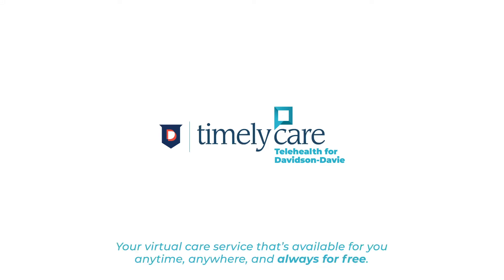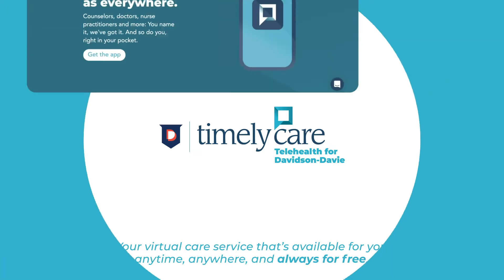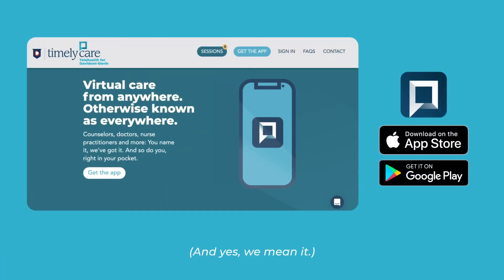Introducing TimelyCare, your virtual care service that's available for you anytime, anywhere, and always for free. Yes, we said free, and yes, we mean it.